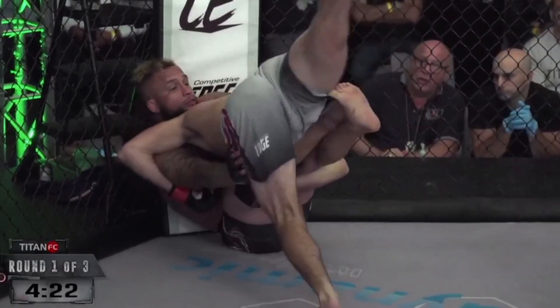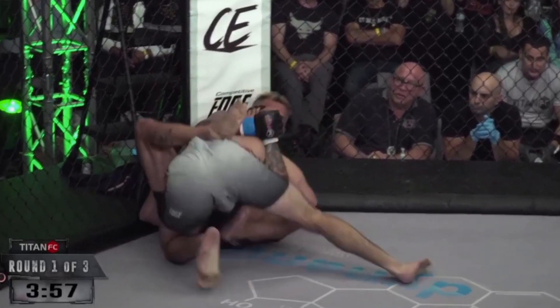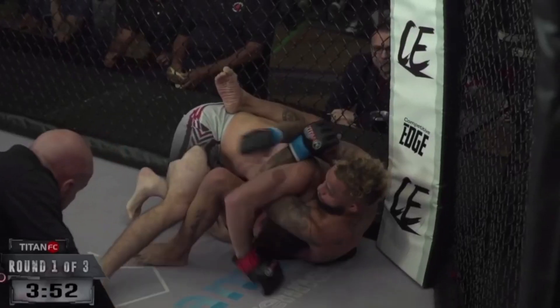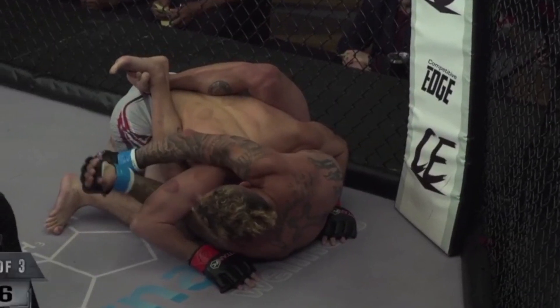The key to the submission is Williams keeps his arm around threatening guillotine while he locks the hands behind the back. This isn't super common as an offensive move — a lot of times you'll see grounded opponents do this to prevent their opponent from posturing up and raining down strikes. But Williams uses this as an offensive move.